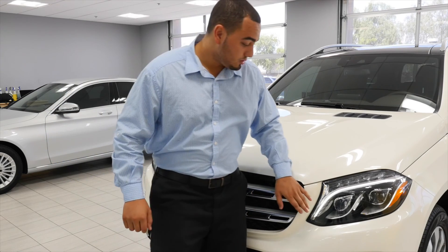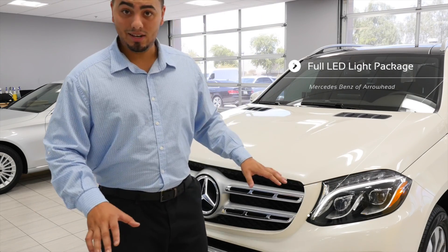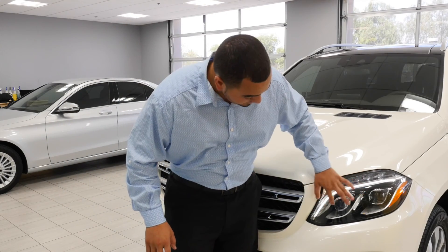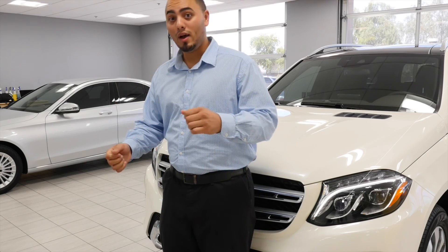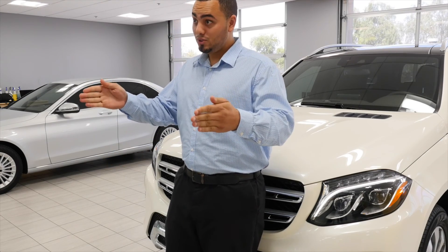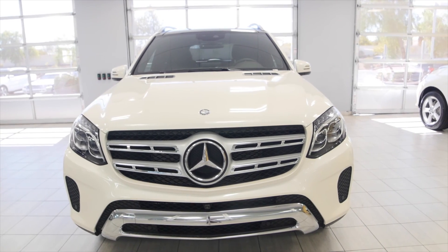You're also going to notice the active LED headlamps — these are second to none. These are also the adaptive high beams, which means that when you're turning the car left or right, the high beams are actually going to shift left or right to give you a wider field of vision when you turn.